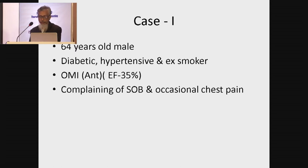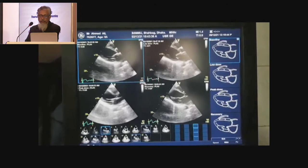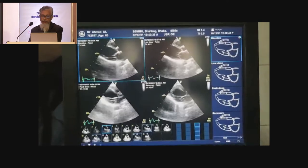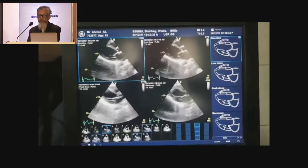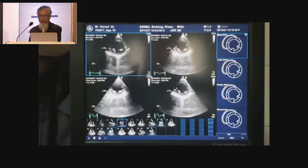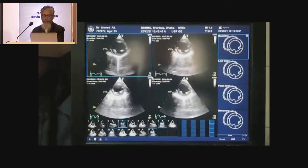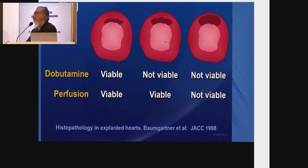My first case was a 64-year-old male. He had an attack of myocardial infarction. We selected to do a dobutamine stress echo in our laboratory. If you look at the images from resting to low-dose to peak dose, you will be able to find out that there is a biphasic response. There was motion in the low-dose, and it again became hypokinetic at the peak dose. We call it biphasic response. When dobutamine stress echo shows a biphasic response, it has very high sensitivity and specificity that this patient is going to get benefit from revascularization.